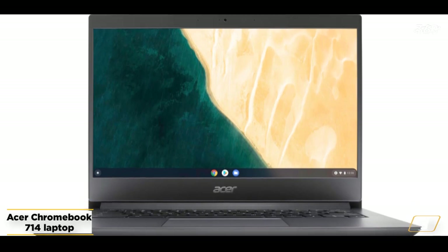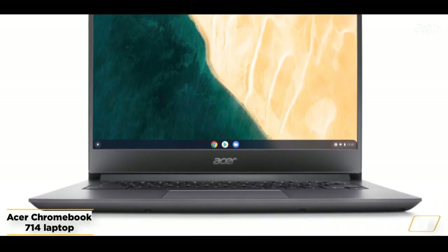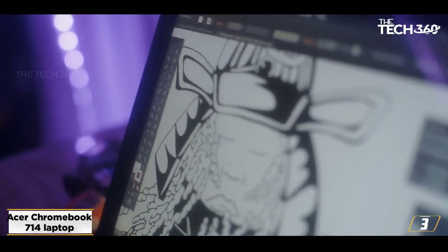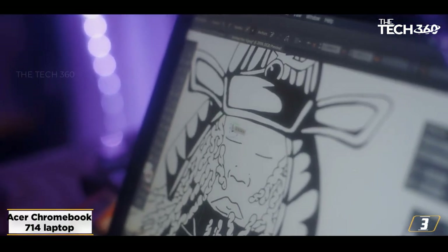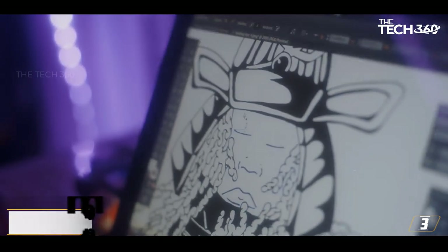The only downside is that the display is a little less brilliant than we would like, but overall the Chromebook 714 from Acer is a great budget laptop for everything you need to do. The keyboard may not be as impressive — it is neither crisp in action nor as rock solid as you would like.